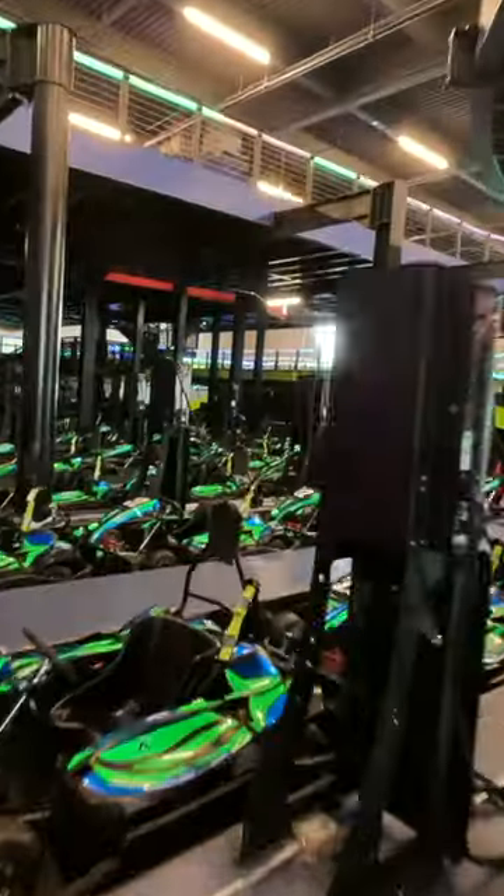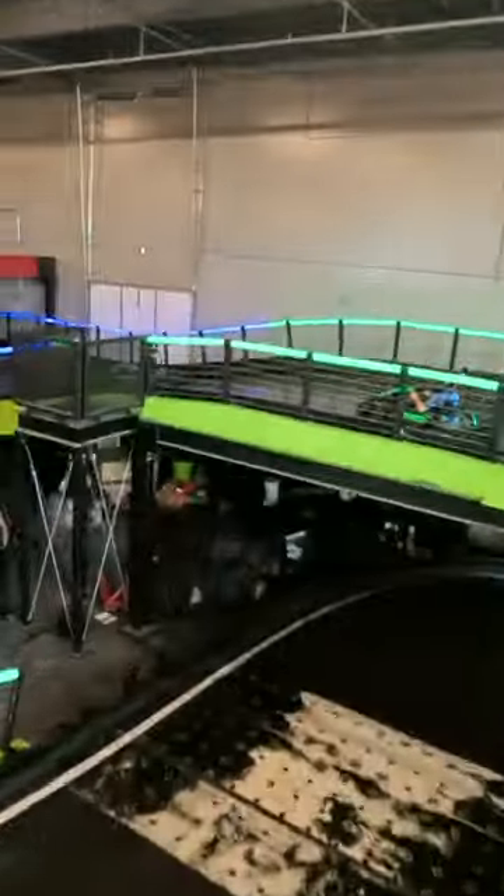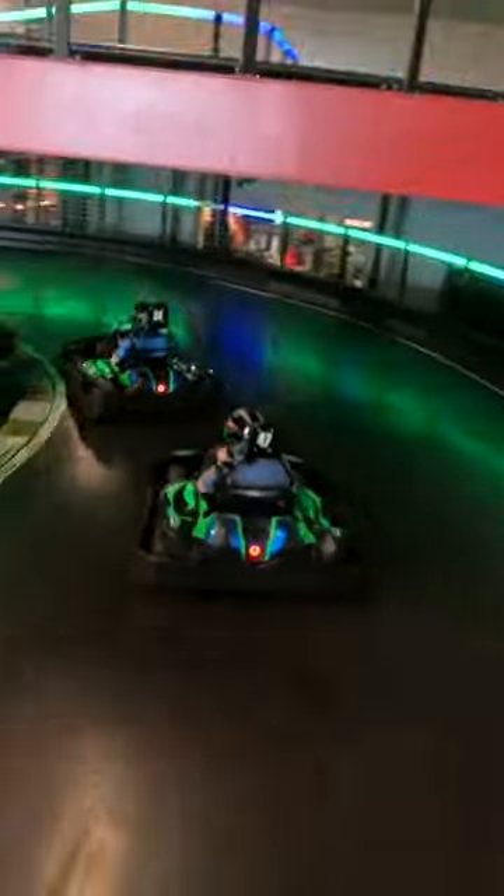Plus, all of our cars are electric, so we have that portion of having that real big thrill of that instant torque and being able to go out there and get speeds really quickly.